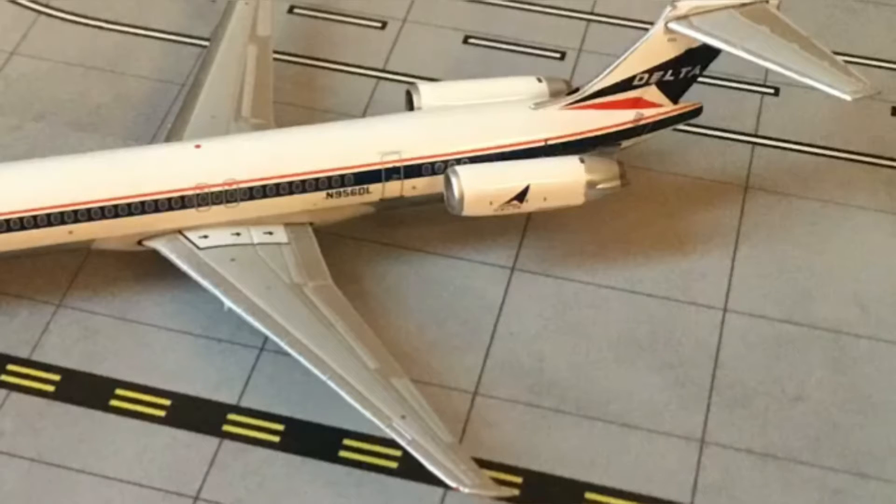Then we have our L2 door, as well as the two Pratt & Whitney engines with the Retro Delta logo on them. The Retro Delta logo is also on the tail of the aircraft.